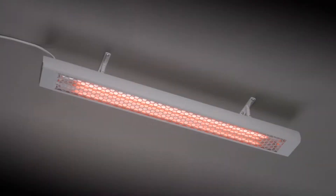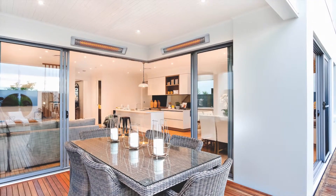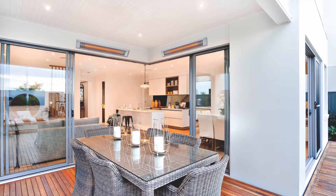With black and off-white models available, this heater can blend into a white ceiling or be a feature to any outdoor area while providing instant heat.